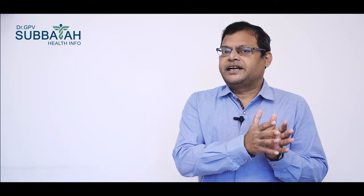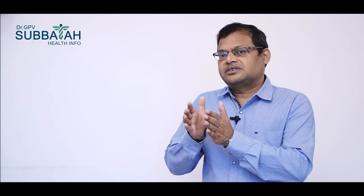First, we will take the fasting blood sugar. The normal value is 80–100 mg per deciliter. The pre-diabetic range is 100–125 mg. The diabetic range is 125 mg and above.